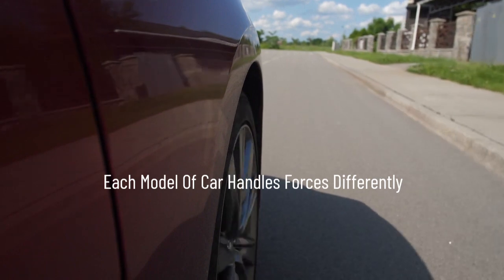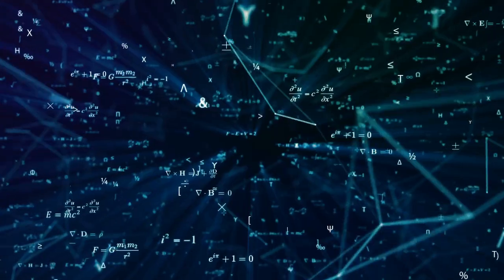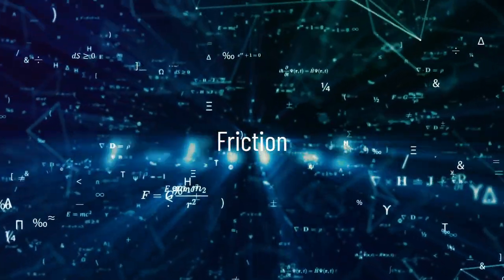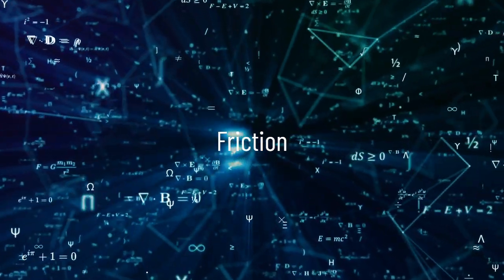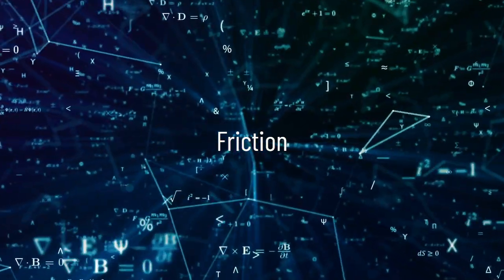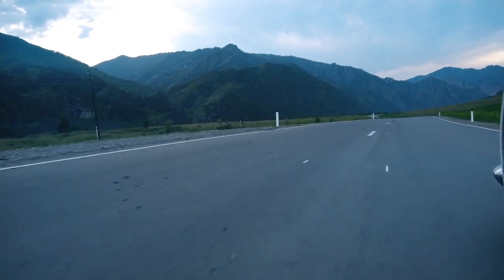Each model of car handles forces differently. The forces you should be aware of and understand are: Friction is a force that arises when things rub together. The frictional force between the road and tire allows the tire to push off the road, thus moving the car forward.